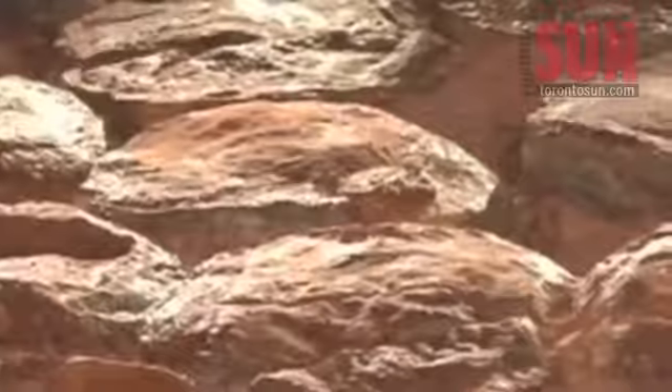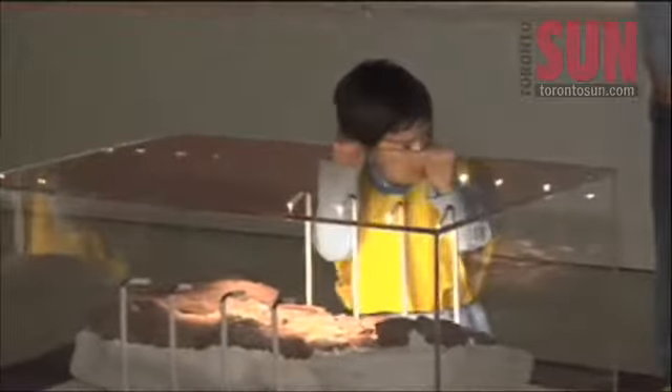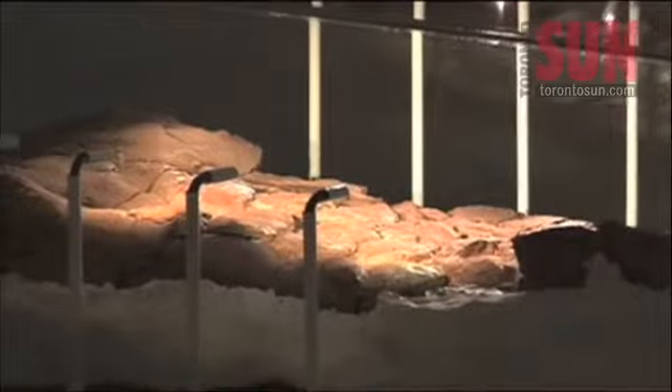The public can now view 190 million year old dinosaur eggs at the Royal Ontario Museum. This particular fossil here is the most complete dinosaur nest that we know of from the earliest Jurassic.